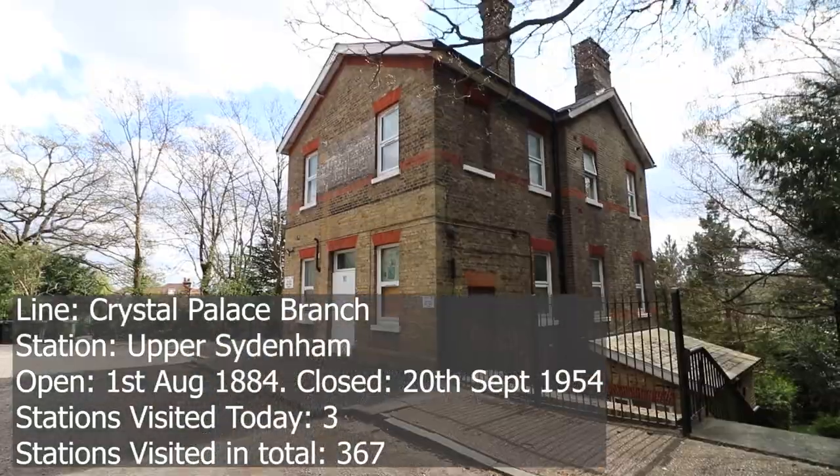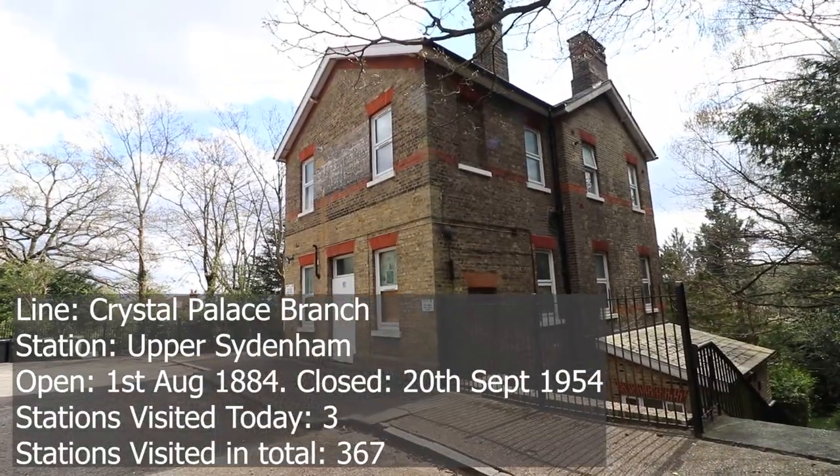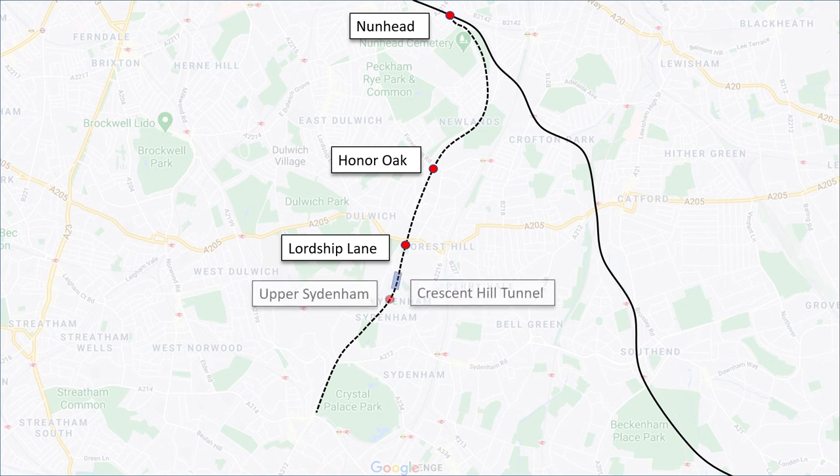Our third station of the day is Upper Sydenham, which has the Station Master's House on top of the southern portal of Crescent Wood Tunnel. We're just heading down the path now alongside the portal and down to Upper Sydenham Station.